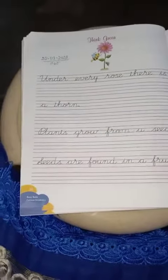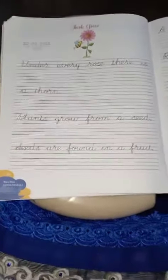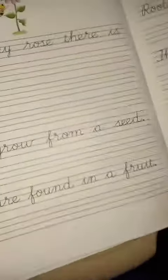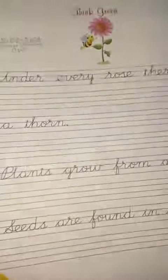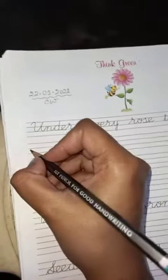Today we are going to do 'Think Green.' Today's topic is Think Green — page number 36 and page number 37. This is for today. Our topic is Think Green. What is Think Green? That means you are going to study about the plants. So let's start — sharpen your pencil, all of you, and then let's begin.